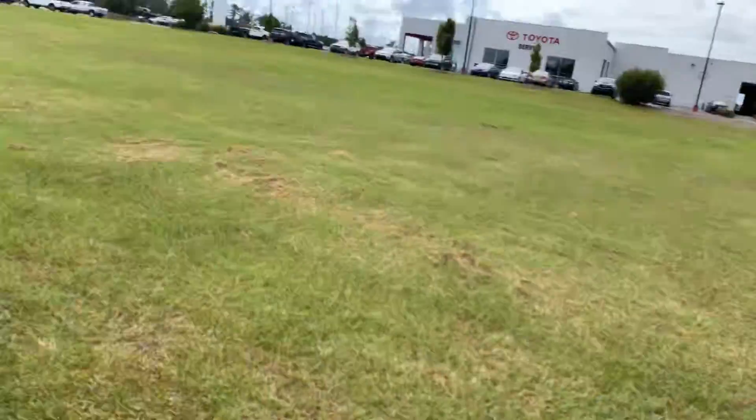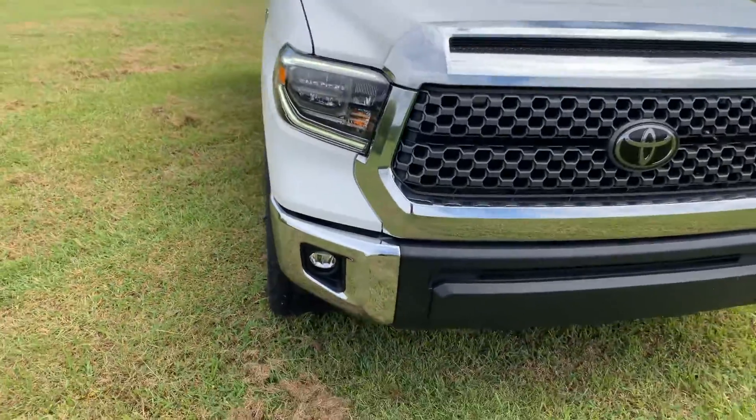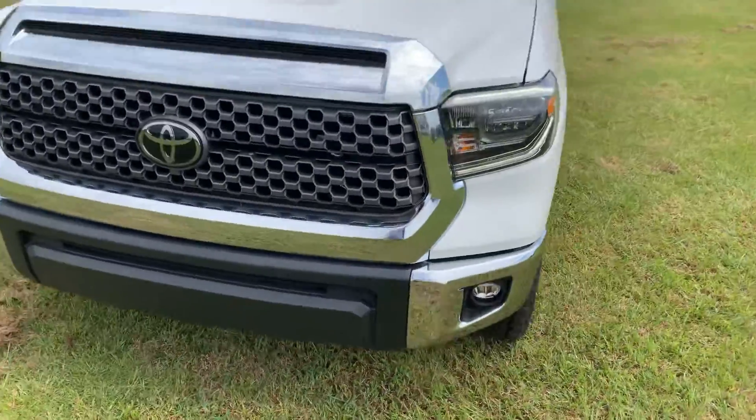Hi Todd, I'm Anthony with Massey Toyota. Thank you so much for your interest in the new 2018 Toyota Tundra TRD Off-Road that you see pictured behind me. Todd, let me give you a visual of your new Tundra. You're going to quite simply love it.